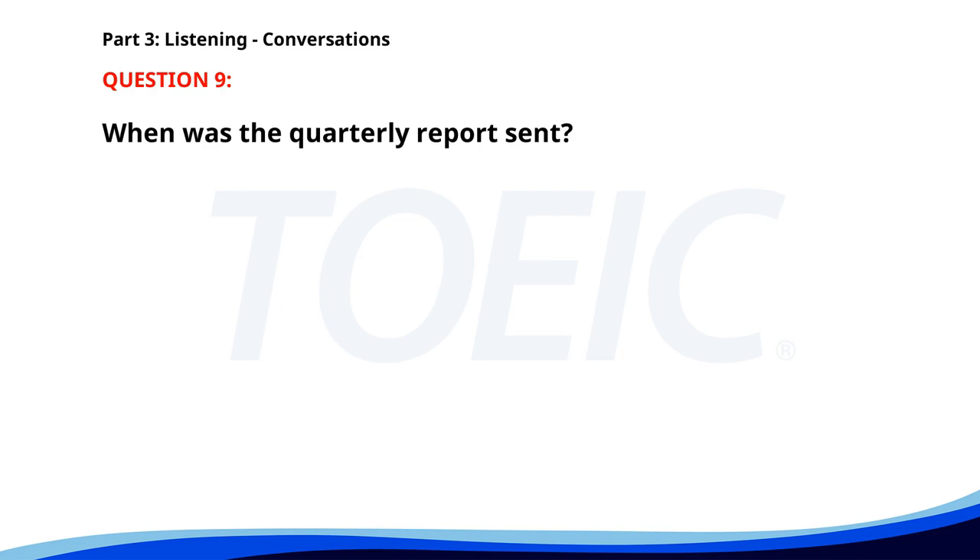Number 9. Did you send the quarterly report to the clients? Yes, I emailed it to them yesterday. Great. Did you include the sales forecast? Yes. It's in the final section of the report. When was the quarterly report sent? A. Today. B. Yesterday. C. Last week. The correct answer is B. Yesterday.